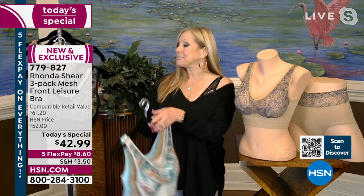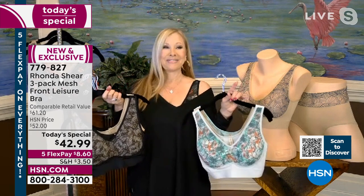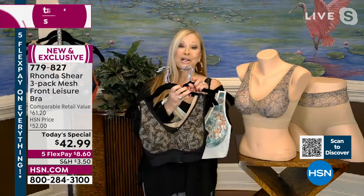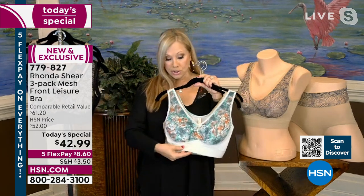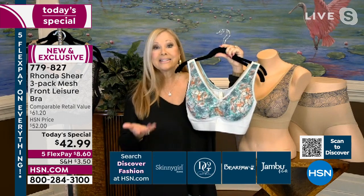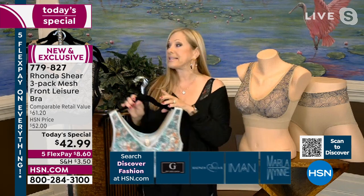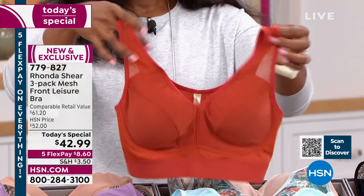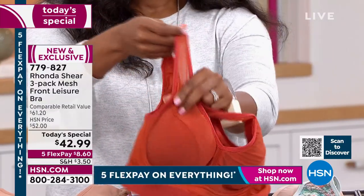Rhonda is wearing a sweater t-shirt and you can't see any lines at all. It's perfect for now and for spring because it's lightweight and beautiful. You couldn't touch anything like this in the marketplace for just one bra. Rhonda has been doing this for 20 years, using the most innovative fabrics and performance elasticity available. Whatever you do, however you move, the bra stays in place — no spillage from underneath, not going to ride up in the back.